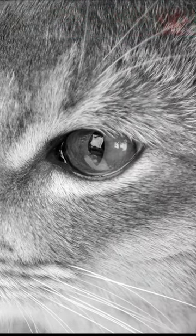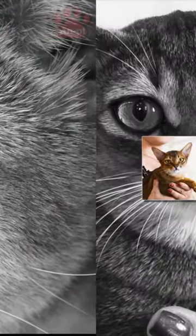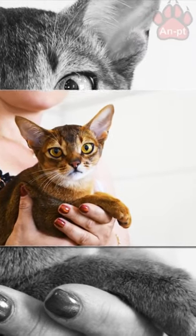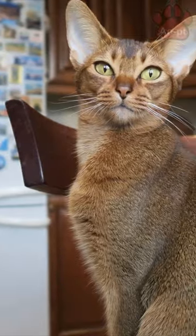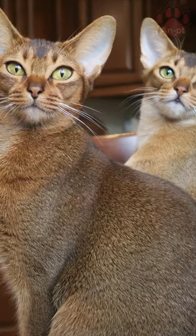Abyssinians have medium-length bodies and well-developed muscles, long slender legs, and their coats are short and close-lying to their bodies. Their overall appearance bears a resemblance to ancient Egyptian cats.